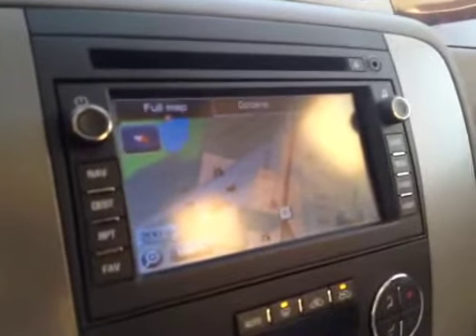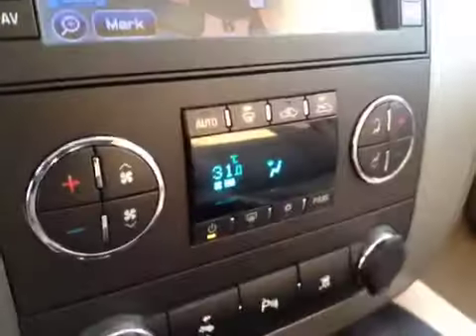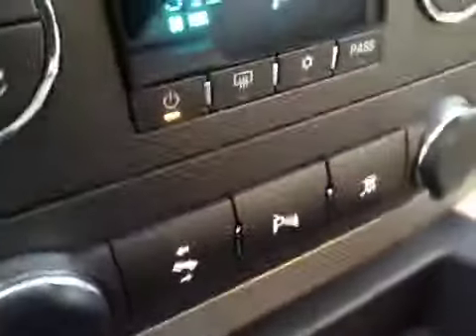It's got an AM/FM stereo with CD player and comes with factory navigation and dual zone climate control. It also has pedal assist, park assist, and traction control, and comes with OnStar and programmable garage door openers.